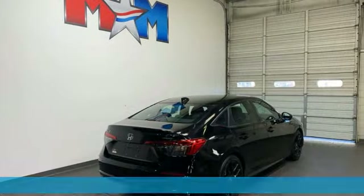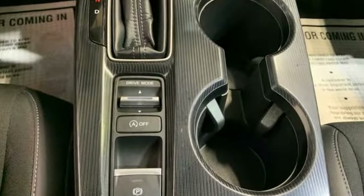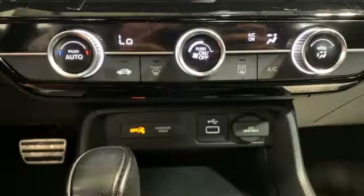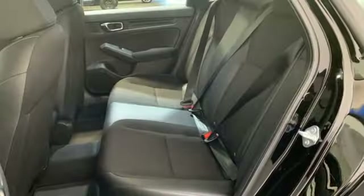It comes with all the amenities you need: streaming audio, doors and push-button start proximity key, air conditioning, steering assist cruise control, wireless phone connectivity, and a leather steering wheel.